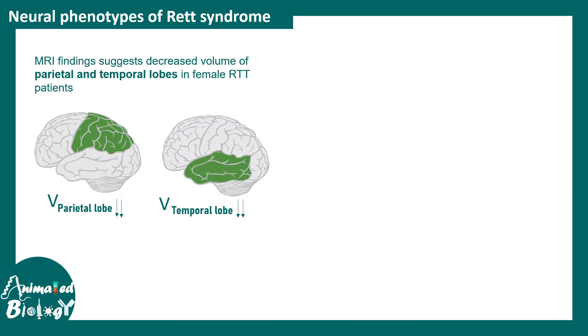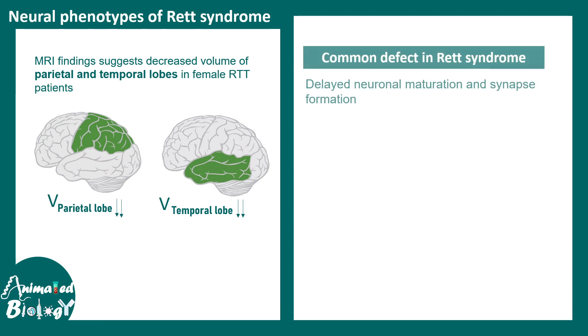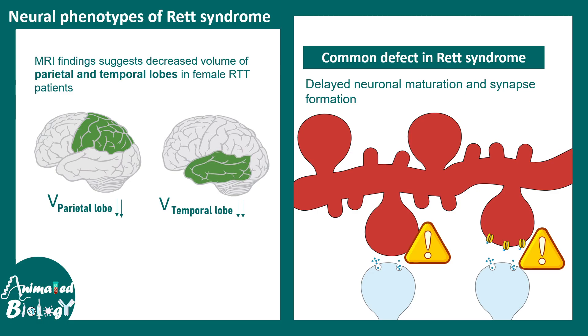MRI findings suggest that specific brain regions such as the parietal lobe and temporal lobe are heavily affected in Rett syndrome patients, with their volumes decreased. Common defects include delayed neuronal maturation and synapse formation — the complexity of neurons is less and their connections differ from a normal brain. In any circuit there is an excitatory and inhibitory component, and this balance ensures circuit activity is neither too low nor too high. In Rett syndrome, the breakdown of these homeostatic processes leads to over-excitation of synapses.